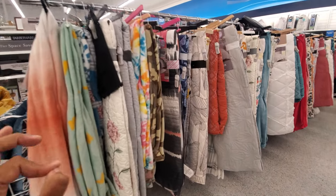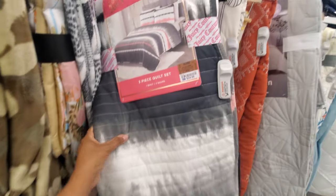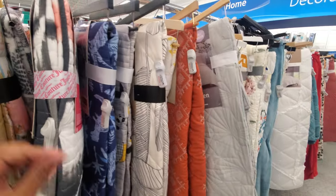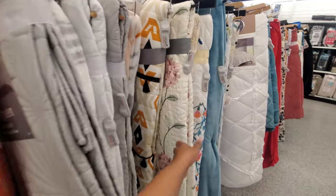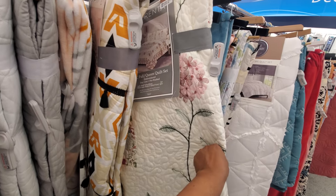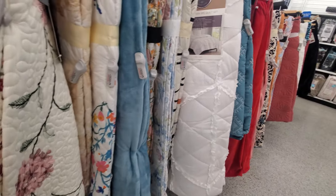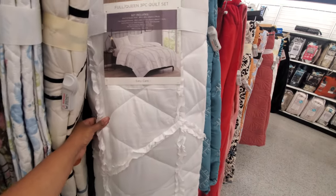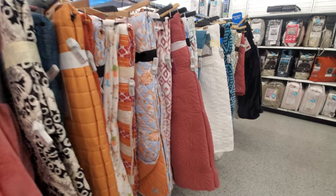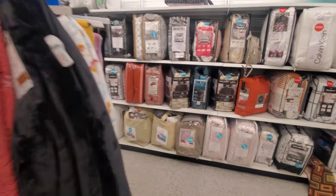Alright, I think this might do it for this location. What is this one? A Juicy Couture quilt for $35, like pink and gray. They also have a nice teal one. Oh, look at this quilt right here — a three-piece, so you get the sham and the quilt for $40. It's a nice white one. If you are in the market for a really nice throw or quilt, Burlington has some really, really nice ones.